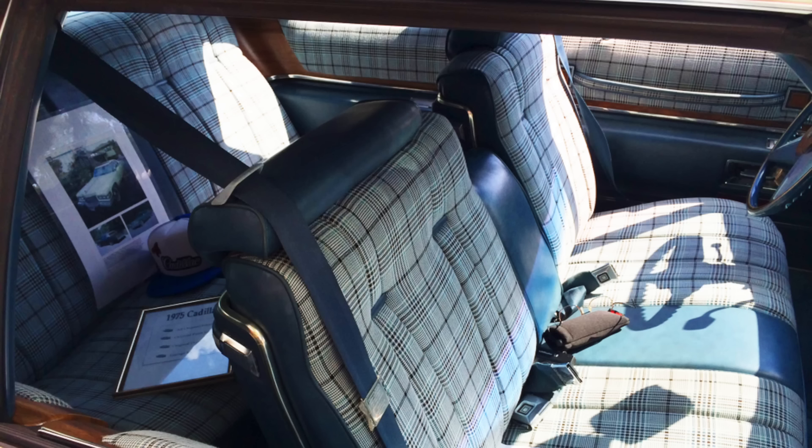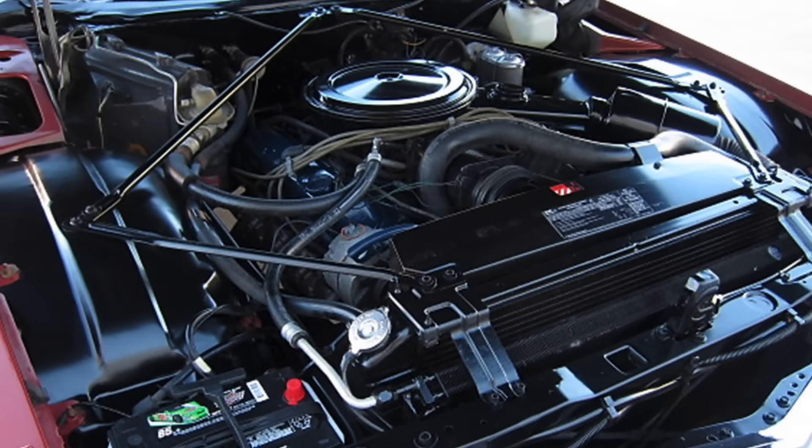By 1975, when you ordered your Calais, you got many similar things to the DeVille series. The cars were largely the same in terms of body and chassis — the Calais rode on a 130-inch wheelbase and was a 5,000-plus pound car, as was the DeVille. Both carried the 500 cubic inch Cadillac V8 under hood, which by this point was making only 190 horsepower, down from around 400 gross horsepower in 1970.